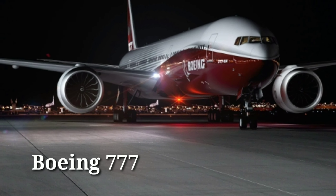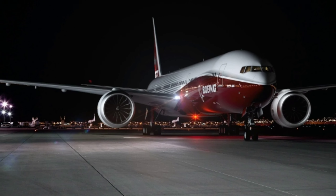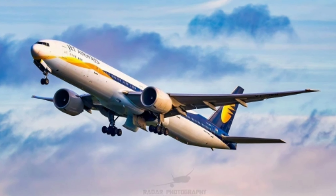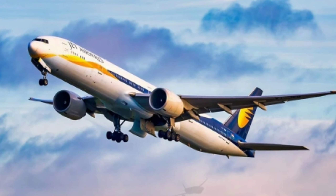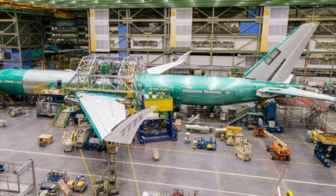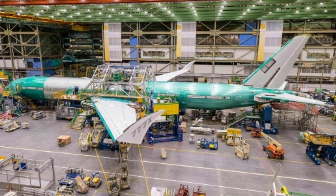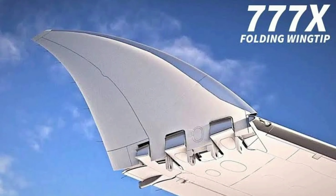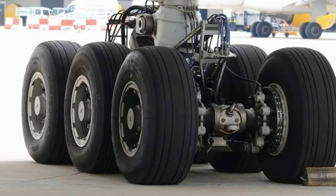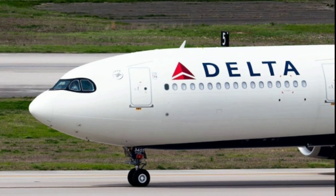Next we move towards the Boeing 777, which is one of the most successful wide-body aircraft of Boeing today. The aircraft entered commercial service on 7th June 1995 with United Airlines. The 777X, a more advanced variant, made its first flight on 25th January 2020 and will be more fuel efficient with folding wingtips. The 777 can be identified from its triple-bogie landing gear system and its nose shape.